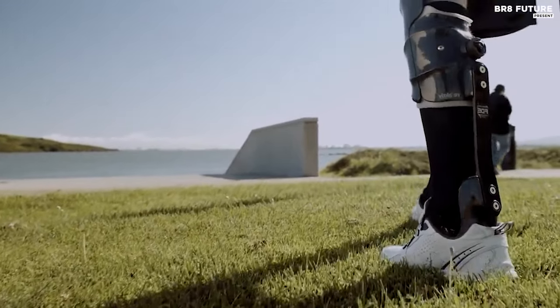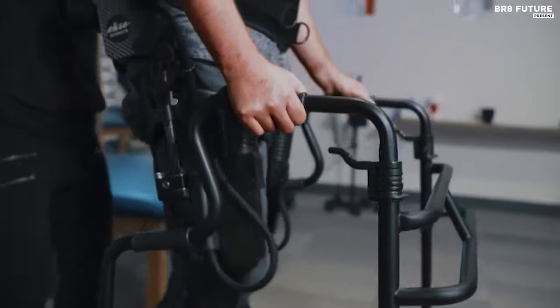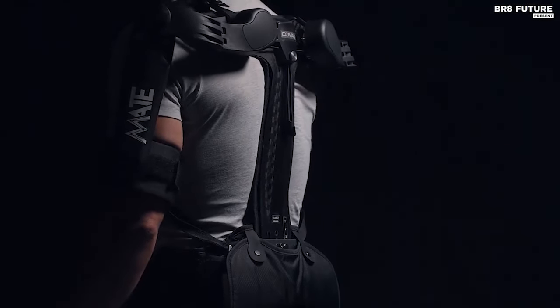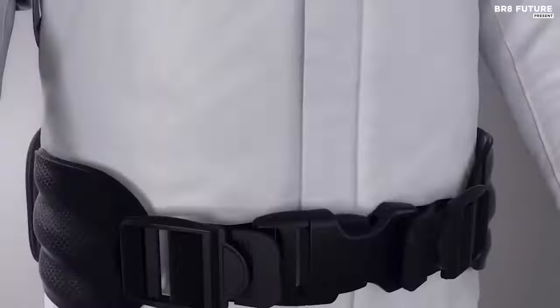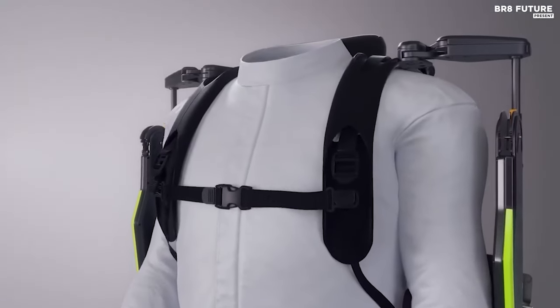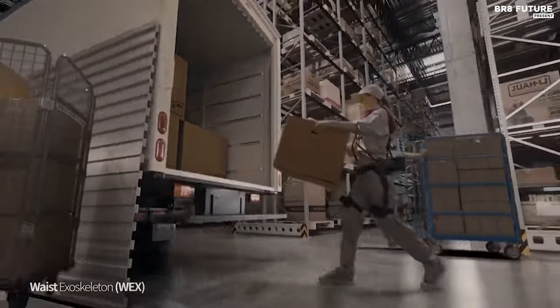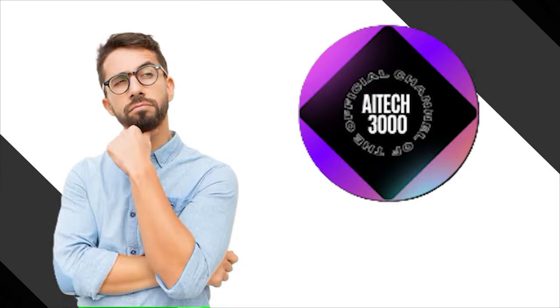These advanced robotic exoskeleton technologies showcase the tremendous strides made in augmenting human abilities, from enhancing strength to restoring mobility. This is just the beginning. With ongoing innovations in material science, biomechanics, and artificial intelligence, the future holds the promise of even more natural, intuitive, and sensate exoskeletons, potentially making disabilities and work-related injuries things of the past. What are your thoughts on this futuristic outlook? Feel free to share your comments.